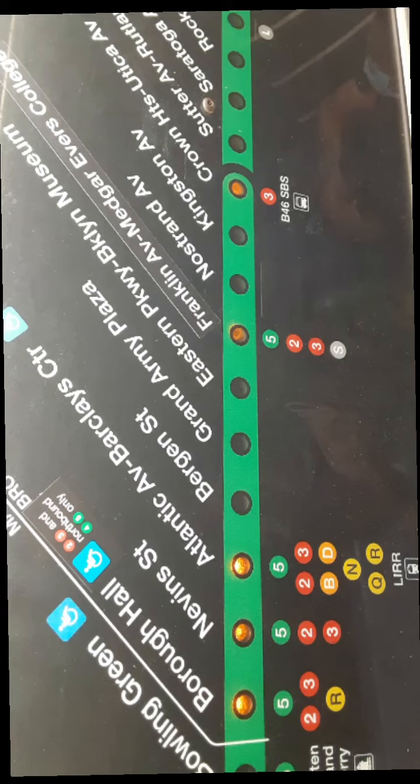This is Fulton Street. Transfer is available to the 2, 3, 8, C, and J trains. Connection is available to hall trains. This is an accessible station. The elevator is at the center of the platform.